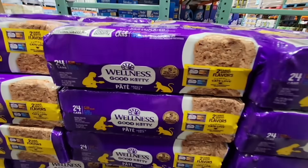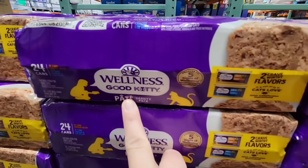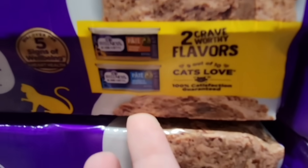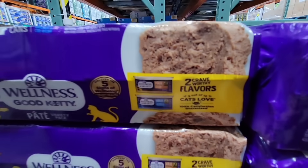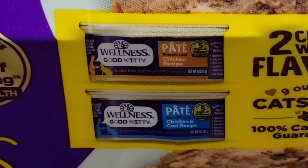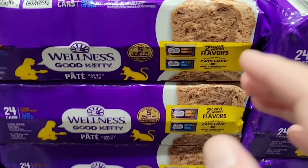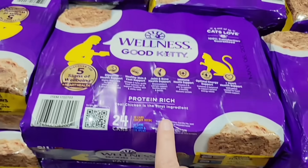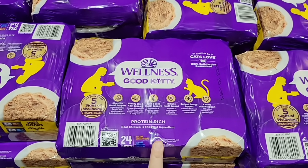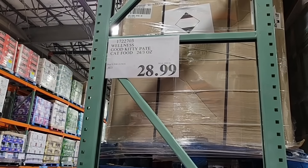There is new cat food here at Costco — this is called Wellness Good Kitty. It's a pate, 24 cans. The flavors are chicken and chicken and cod recipe. I would love to try just a can because my cats sometimes get a little picky. But this whole package is $28.99.